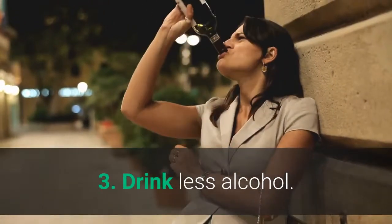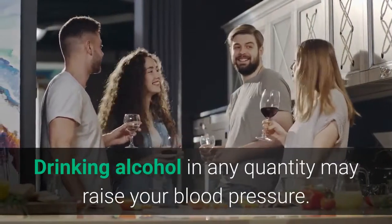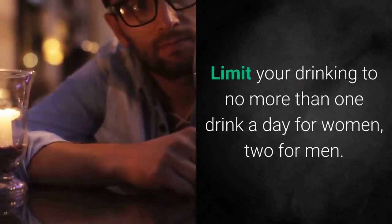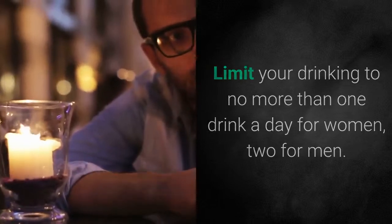Number 3: Drink Less Alcohol. Drinking alcohol in any quantity may raise your blood pressure. Limit your drinking to no more than one drink a day for women, two for men.